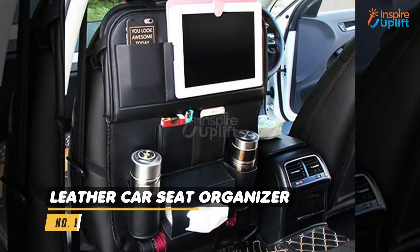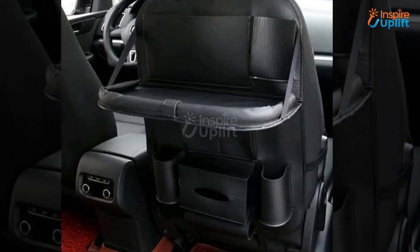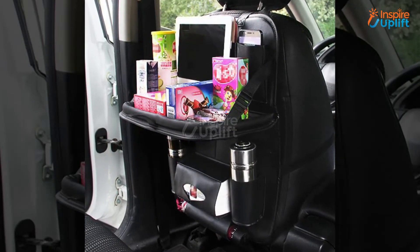At number 10 we have Leather Car Seat Organizer. Do you always find things underneath your car chair? If so, this car seat organizer is the perfect companion when you are going on a family road trip. Attach it to the back of your headrest and keep all your essentials on it.